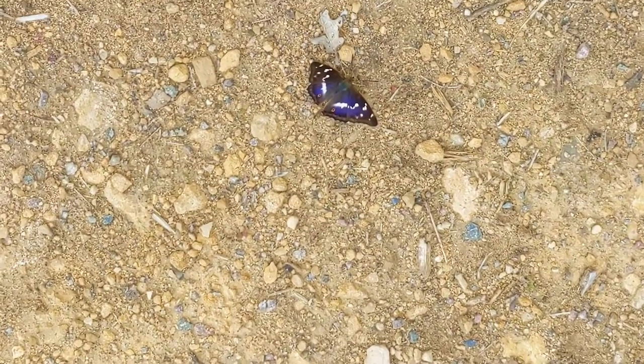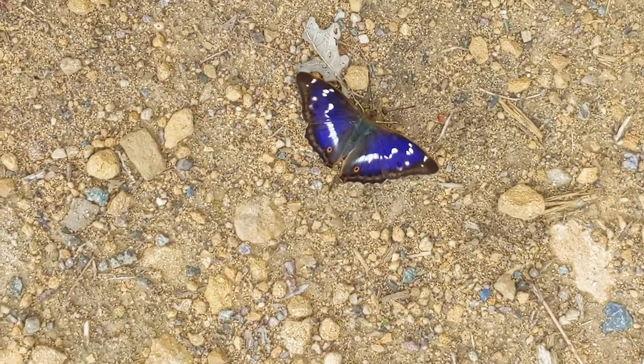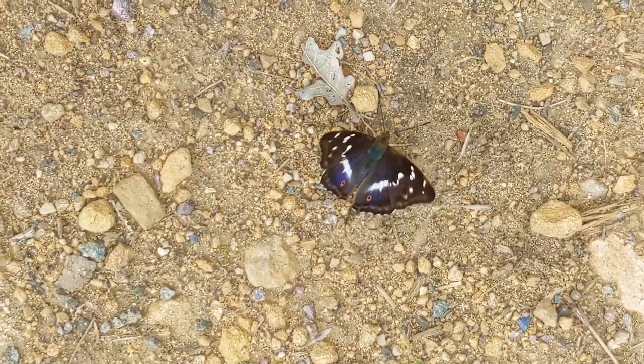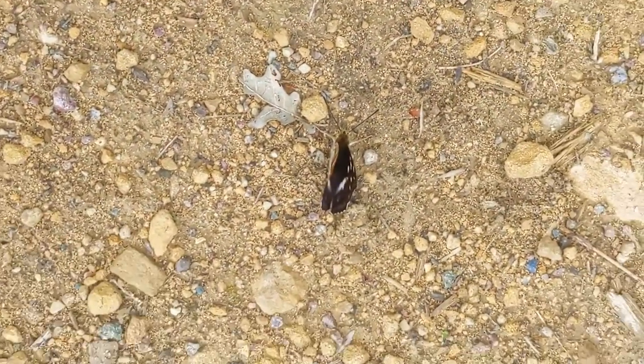Oh, look at that. I think you want to get your strap out of the way. It's all right, it's not in the way. It might scare it. It's all right.